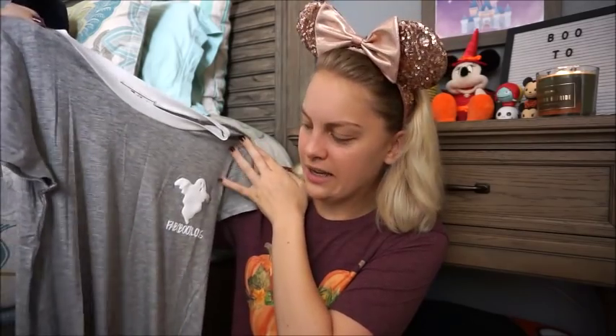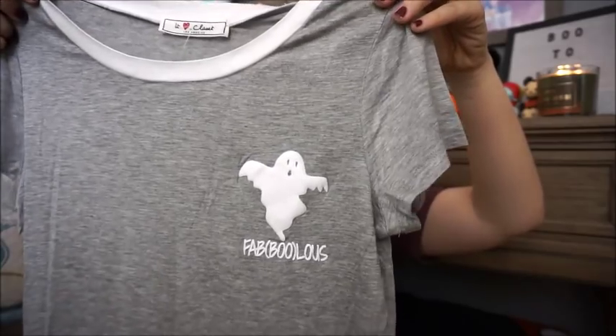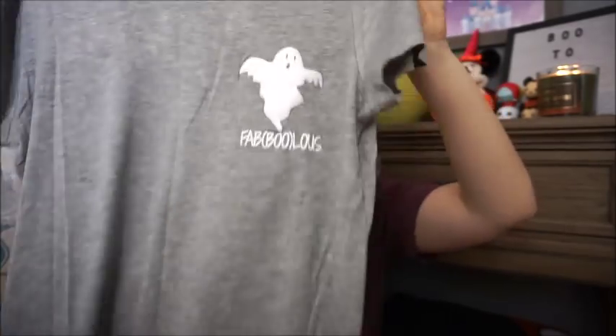This is the fourth and final tee I got from Marshalls yesterday, again by the brand It Closet. It is $7.99 and it is a gray shirt with a white trim along the neckline that says 'fabulous' with a little ghost on the left. I just think tucked into some really cute bottoms — a fun pair of leggings or a denim skirt with some fun tights — these are so nice and simple to dress up and add those festive accessories.